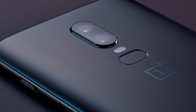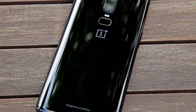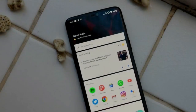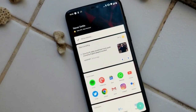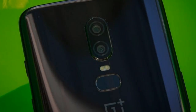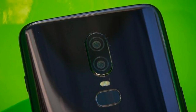Inside, there's Qualcomm's Snapdragon 845 chipset and dual SIM slots. That's paired with 6GB of RAM and either 64GB or 128GB of storage. An 8GB RAM variant is also believed to be in the pipeline, along with 256GB of internal capacity.